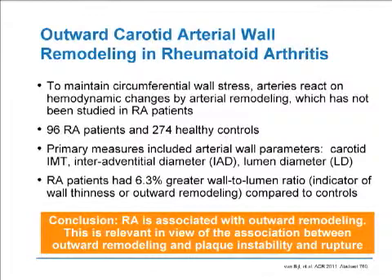This has not been well studied in RA patients, but has been well studied in patients with carotid artery disease. This particular abstract took 96 RA patients and 274 healthy controls. Primary measures included arterial wall parameters — carotid IMT, inter-adventitial diameter (IAD), and lumen diameter (LD). RA patients had a 6.3% greater wall-to-lumen ratio, indicated by wall thinness or outward remodeling compared to controls. This early study showed that RA is associated with outward remodeling, which is relevant given the association between outward remodeling and plaque instability and rupture.